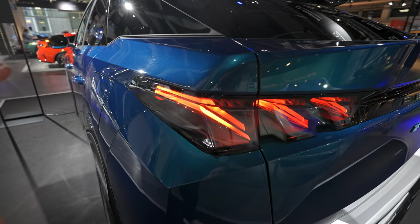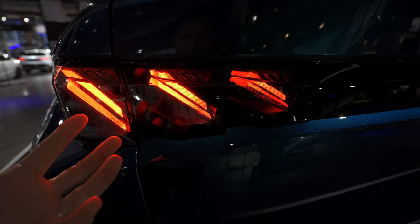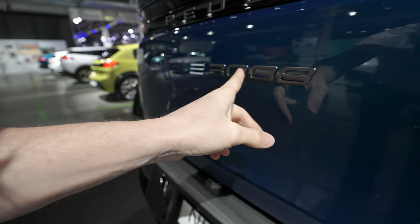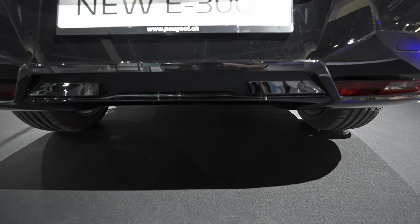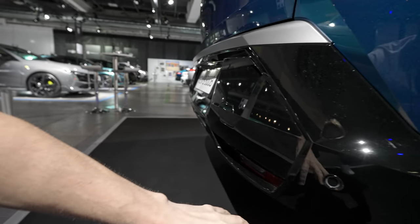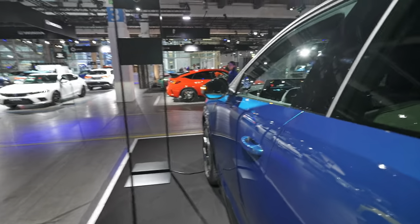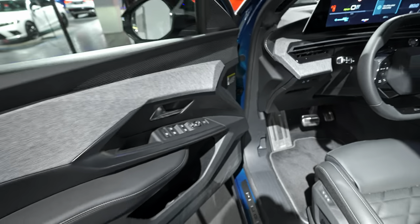The rear lights are one of my favorite parts of the car. They have a three-dimensional, crystal-like look — really, really nice. You have 'Peugeot' on the back in gloss black, the e-3008 badge, a handle to open the trunk, LED number plate lights, a reverse camera, reverse lights, fog lamps, and parking sensors. Overall the exterior is beautiful.